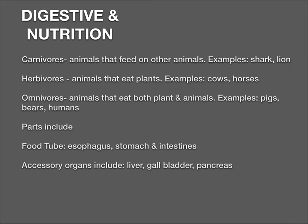The digestive system: vertebrates are either carnivores, herbivores, or omnivores. Carnivores are animals that feed on other animals, like sharks and lions. Herbivores eat plants, like cows and horses. Omnivores eat both plants and animals — pigs, bears, humans. The main parts of the digestive system are the esophagus, the stomach, and the intestines. Some accessory organs include the liver, the gallbladder, and the pancreas. We'll go over these in more detail when we study body systems.